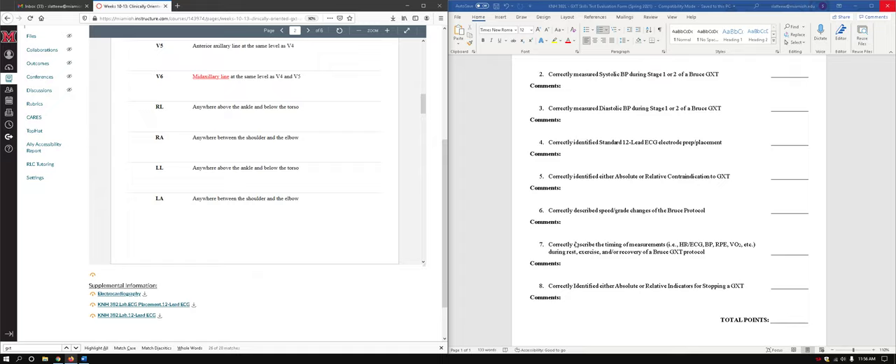Make sure you can describe the timing of certain measurements such as heart rate, ECG, blood pressure, RPE, VO2, angina, and VE — for rest, exercise, and/or recovery of a Bruce graded exercise test protocol. That form will show for the most part when we took all those measurements.